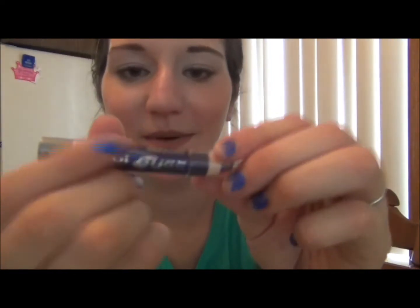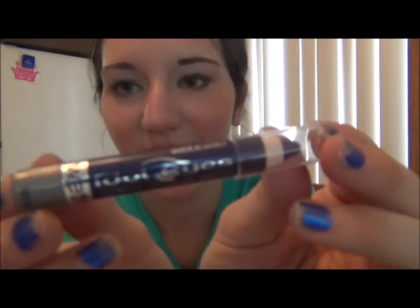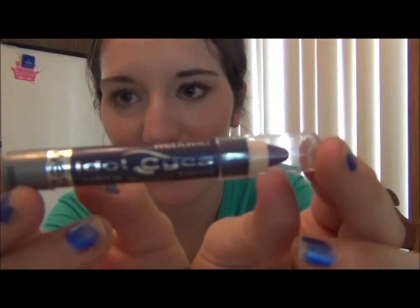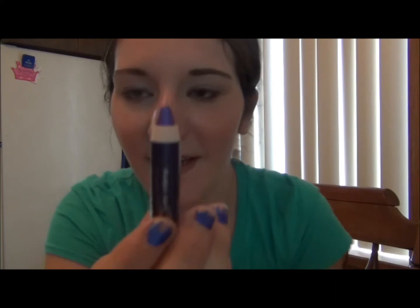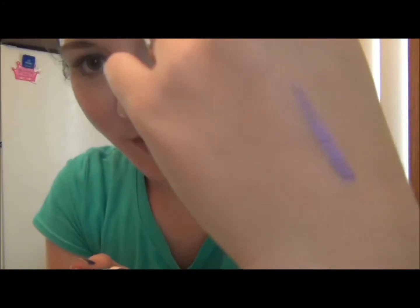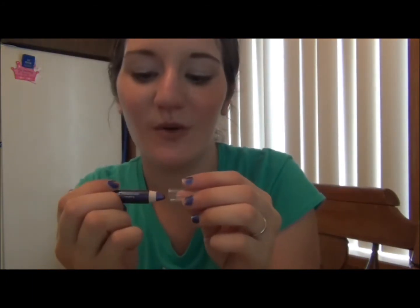And then I got an eyeliner — I was really excited about this one. It's Idol Eyes and it was like a dollar or something, it was really cheap. It's just purple. Look at how pretty that is — it's like a glimmery purple. I think that is just going to be so gorgeous on the eyes and I'm really, really excited about this.